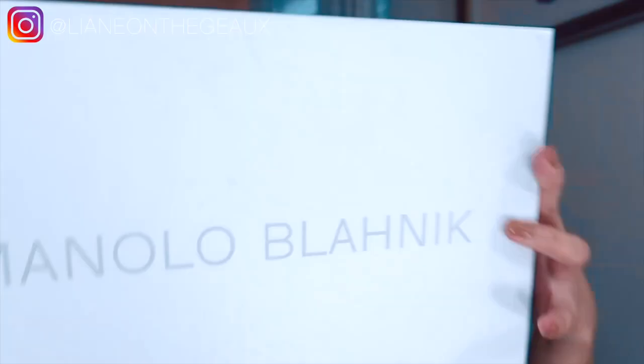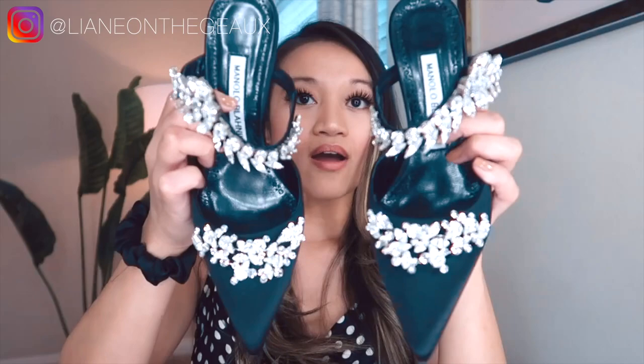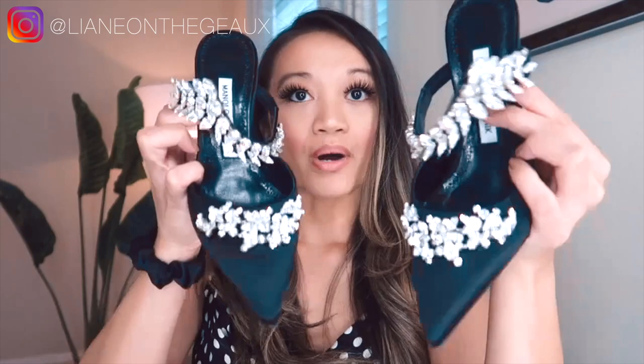My last pair I want to cover today is also Manolo Blahnik, but not the Hangisi — these are the Lurum slide sandals, basically mules. They come with the regular dust bag. These are actually more expensive than the Hangisis, but these are the shoes that Aimee Song had on, and I am so in love with them. They can match with so many more outfits: going-out looks, night outfits, birthday dinners, black-tie events, even suits. They're very dramatic but so sleek that it doesn't look like too much.